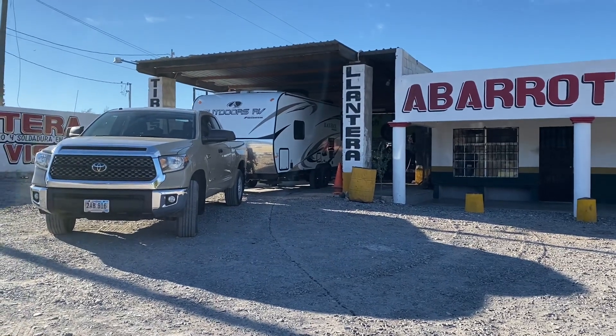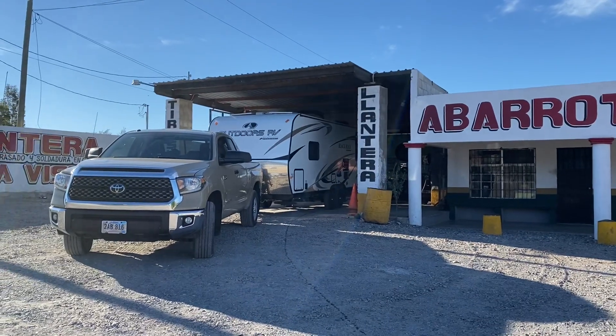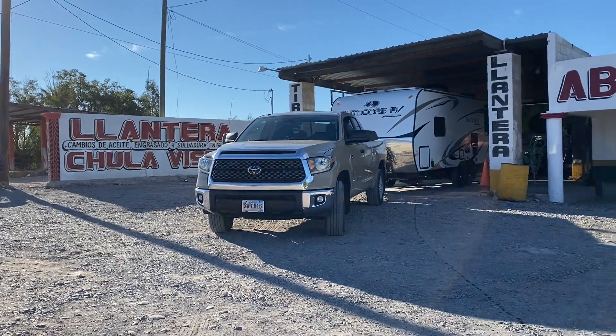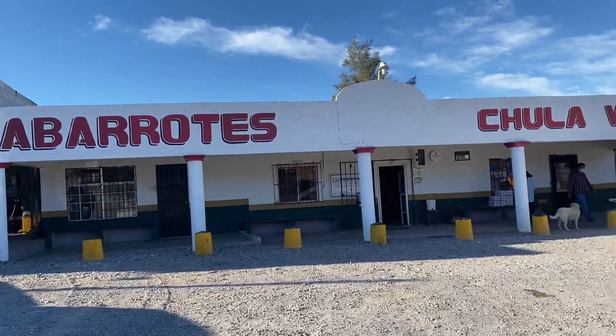Lucky me, I woke up to a flat tire this morning. So 'llantera' means tire store. We're here at the Mexican tire store — they are all over the place, like little cottage industries.